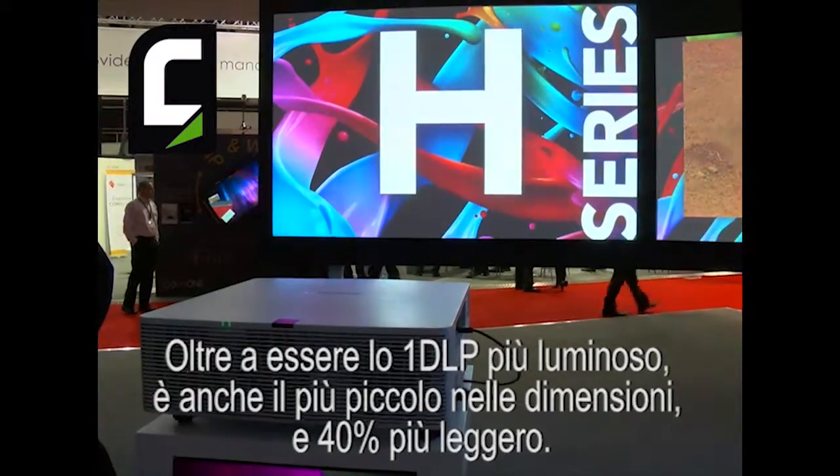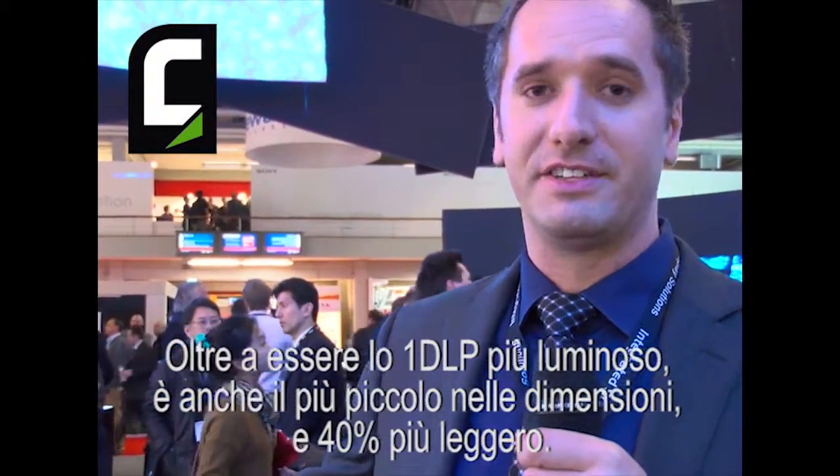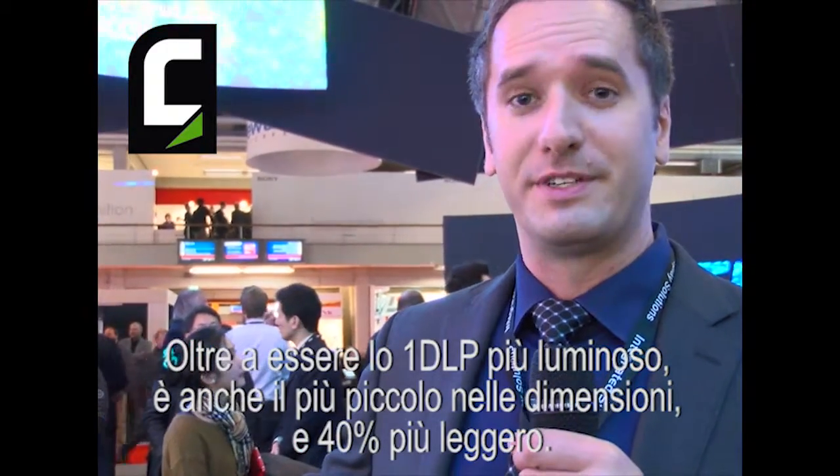The H-Series is the brightest 1DLP on the market at 12,000 ANSI lumens. It's the smallest one — about half the size of anything else on the market — and it's about 40% lighter.